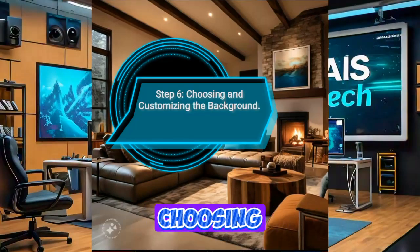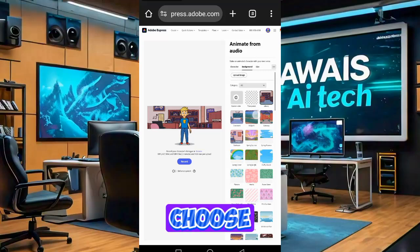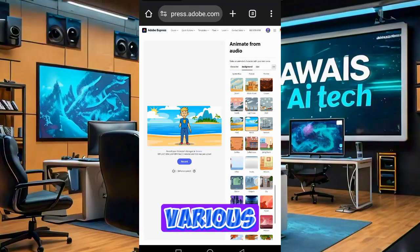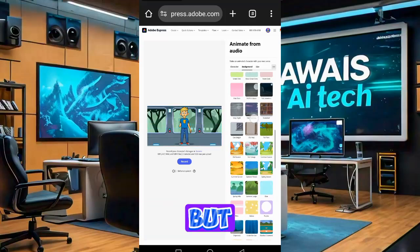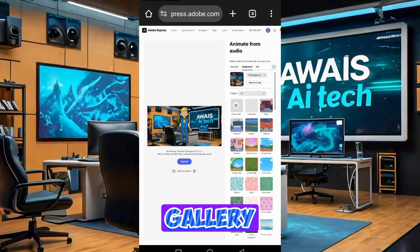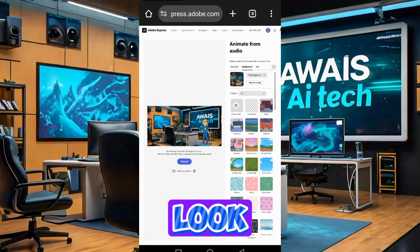Step 6: Choosing and Customizing the Background. Next, we need to choose a background for our video. Adobe Express offers various backgrounds, but if you prefer a custom image, you can upload one from your mobile gallery. Adjust the image size to fit the video frame perfectly. This step is crucial for maintaining a professional look.